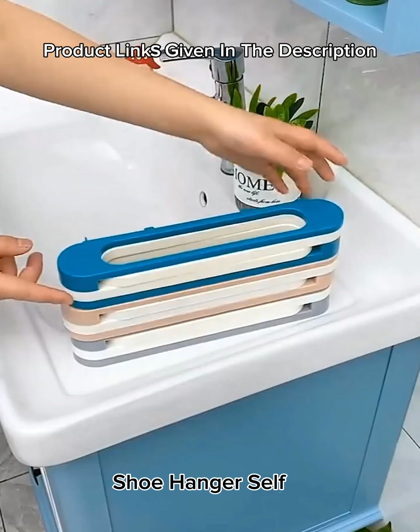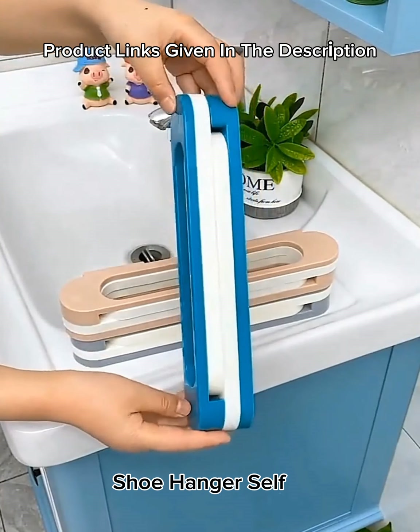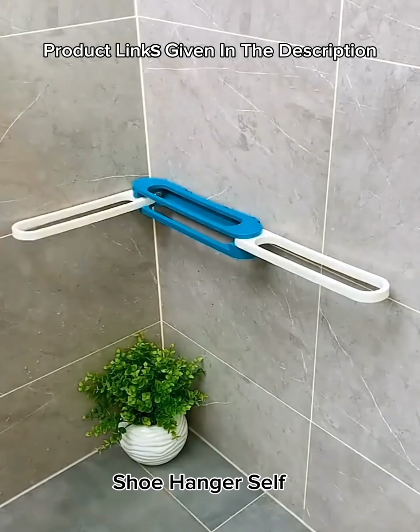Number 23: Bathroom slippers rack — wall-mounted shoe organizer rack, folding shoe hanger, self-adhesive storage holder for bedroom and shower room, in blue.